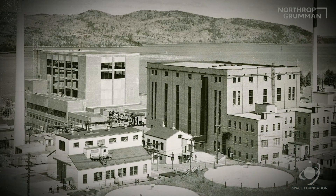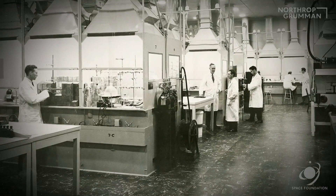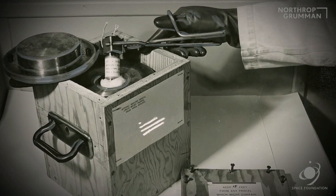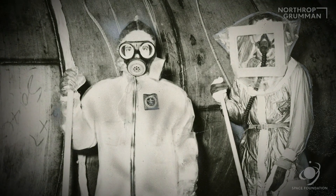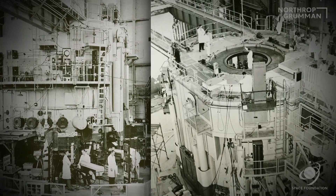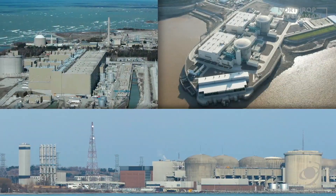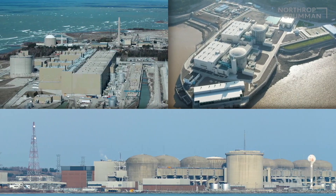Born from Canada's pioneering experiments in nuclear physics, Atomic Energy of Canada, a government laboratory, was chartered with developing atomic power and understanding its hazards. They created the CANDU reactor design in the 1950s, built in Canada and dozens of other countries, and produced medical isotopes for use around the world.